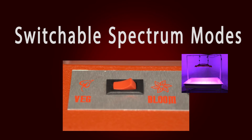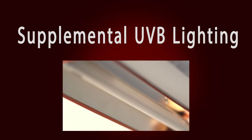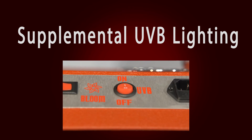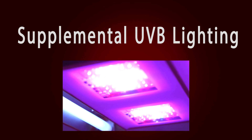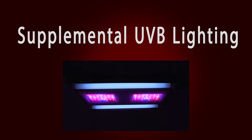Switchable spectrum modes: our SolarStorm LED grow lights feature switchable settings for veg and bloom modes. Supplemental UVB lighting: our SolarStorm models feature an exclusive supplemental UVB mode, which is essential to develop higher potency crops. The sun naturally contains large amounts of UVB. HID lights do not deliver any significant levels of UVB since it's filtered by their outside glass. No other LED grow light on the market covers the UVB spectrum. Since LED emitters are narrow band and focus their light in a narrow range, there are no cost-effective LED-based solutions to deliver UVB today. That's why the SolarStorm employs a unique T8-based UVB bulb integrated into the fixture.